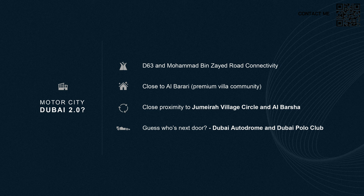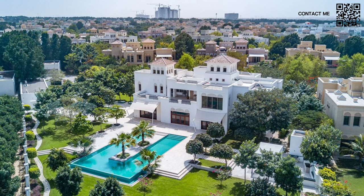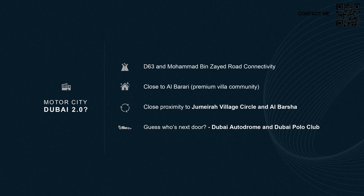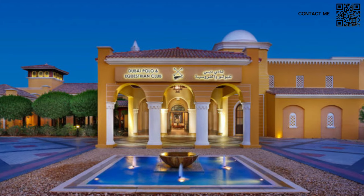D63 and Mohammed Bin Zayed Road connectivity is there. It's close to the Barari area — a super luxury, high-end community known as the greenest place in Dubai. It has close proximity to Jumeirah Village Circle and Al Barsha, and of course, right next door you have Dubai Autodrome and Dubai Polo Club — that is what Motor City is known for. Excellent community, very well located.